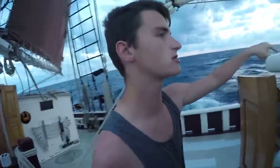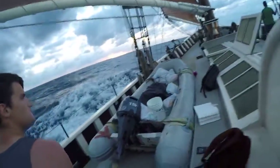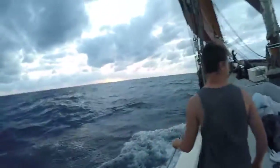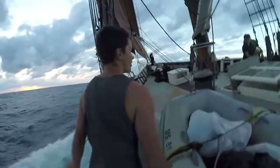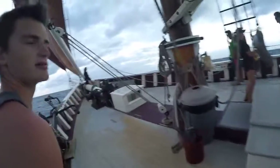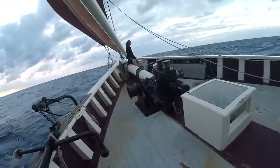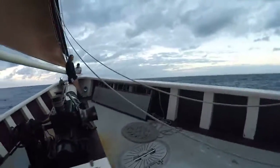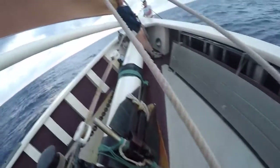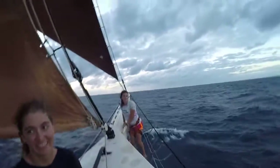Girls sleep closer to the bow than we do. We've got the mini boats, which double over as dumpsters. Now we're coming out to the very front. Frazel and Liv are out here — there's the anchor. You're not going to be able to hear with all the water, but there's the bowsprit.